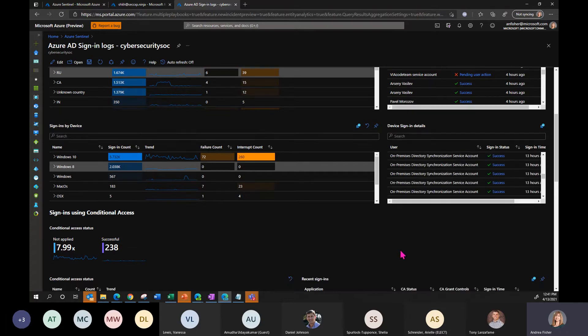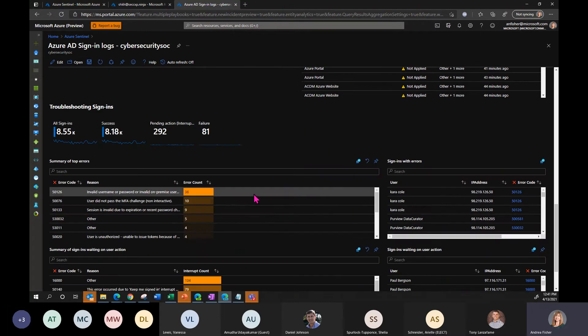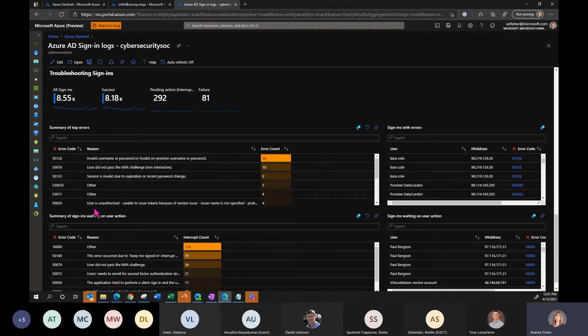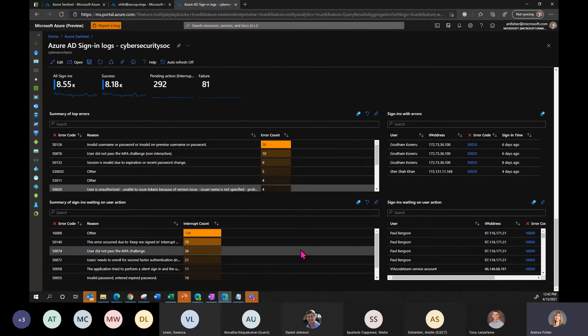That Windows 8 device looks like a directory sync account — probably sitting under a desk at the office, performing some kind of syncing, long forgotten about. We also have conditional access information where it's been applied or failed, and troubleshooting of sign-ins. Sometimes we can help users before they even contact us — maybe they didn't pass the MFA challenge or forgot their password. I look at incidents every day; workbooks, about once a week. Over time you learn what's normal and who are the people who continue to have challenges with MFA or other things.